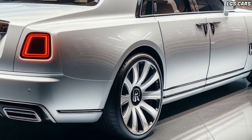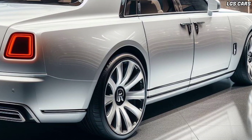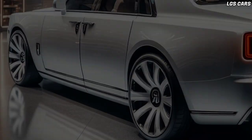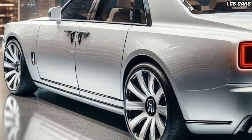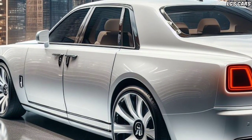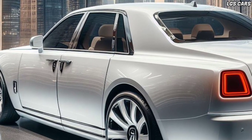The interior of the 2025 Phantom Sedan is equally impressive, with high-quality materials and exceptional attention to detail. Every stitch, every surface, and every detail inside the 2025 Phantom Sedan was designed with attention.